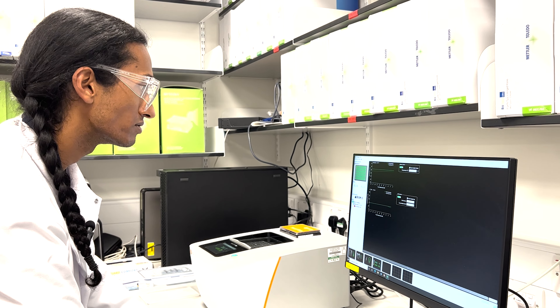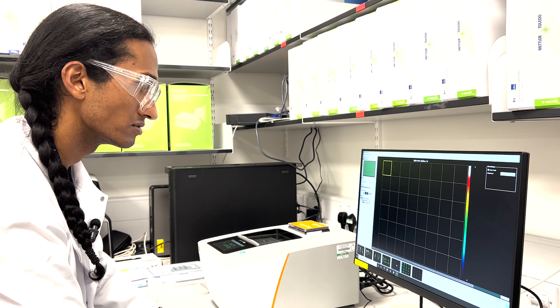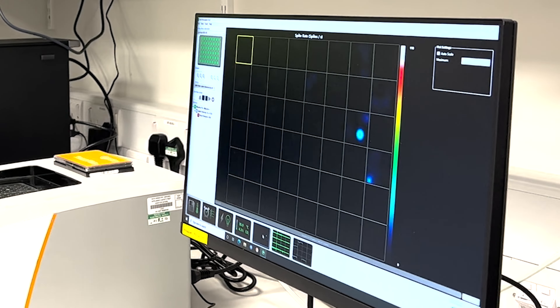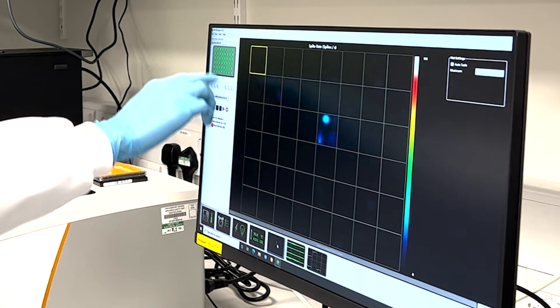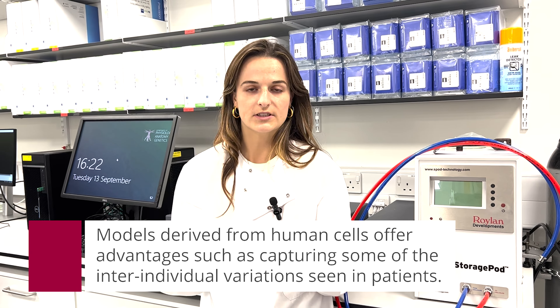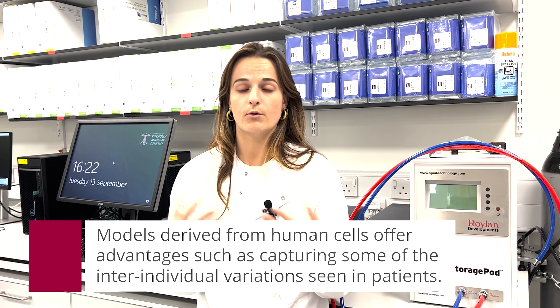One of the big advancements in neurodegenerative research in general is the use of iPSCs, or induced pluripotent stem cells, because before that the only way we could have access to brains of patients with the disease was post-mortem brains. Whereas now we can use iPSCs to re-derive them into neurons, and because of that we can have neurons of patients who actually have Alzheimer's disease and do research on that, which is a far more relevant model than what we could do previously.